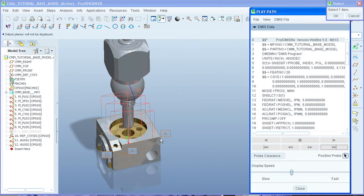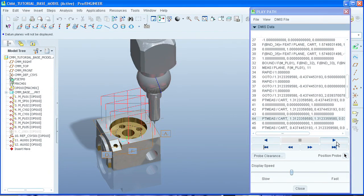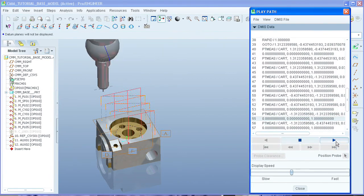As an output, it generates industry-standard DMS programs for CMM machines, even without DMS knowledge.